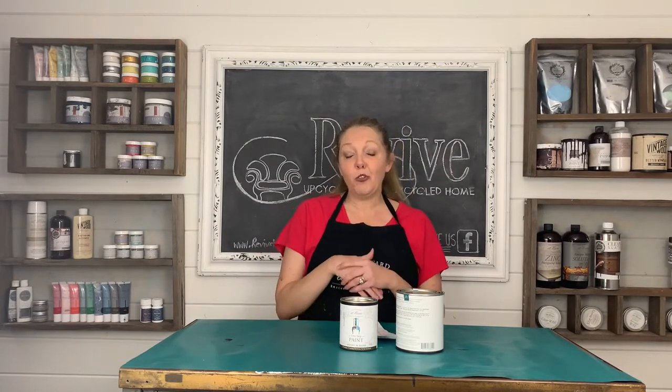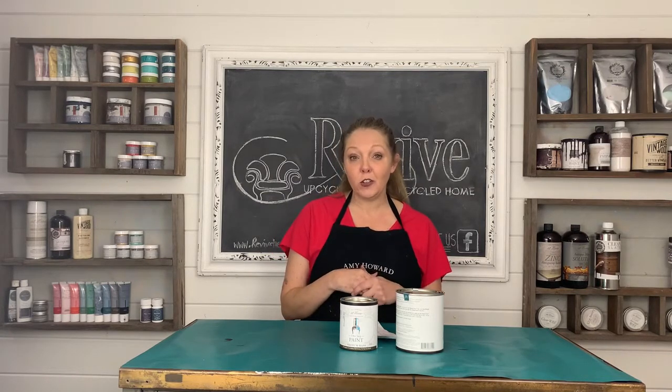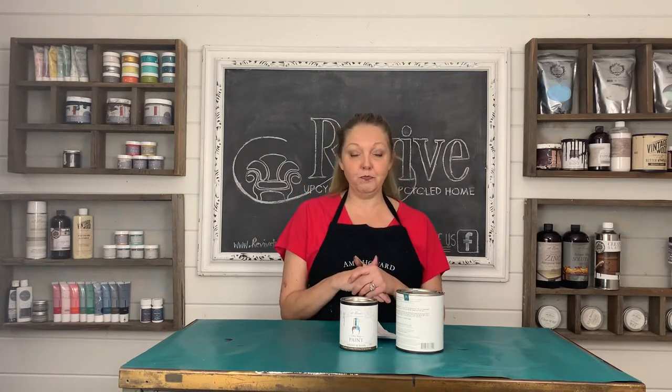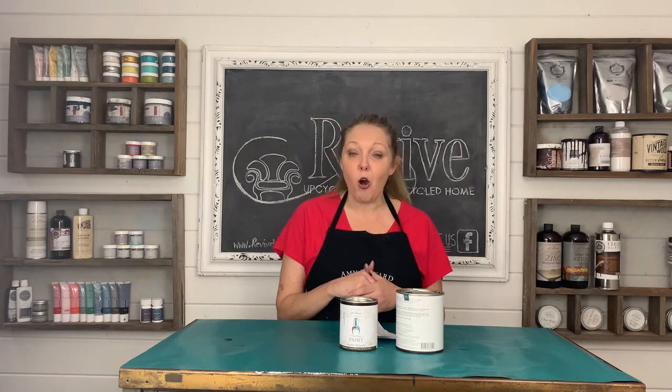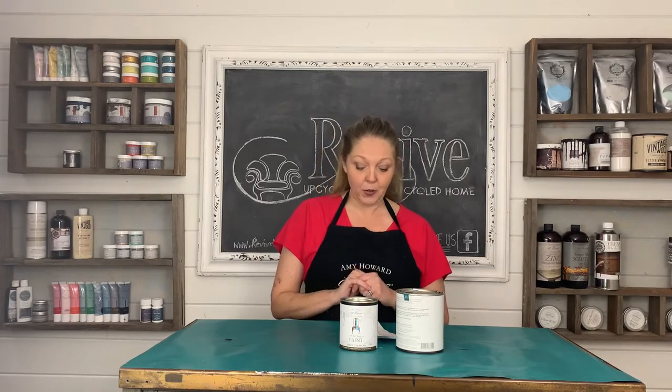Number one for me is that it is certifiable green. It is a non-VOC paint and it is baby safe. That means you can use it on your kids' furniture, your baby furniture, and it is safe. It also does not have methanol, which many of the top leading paints do. So be sure to check their labels and when in doubt, buy Amy Howard's paint.